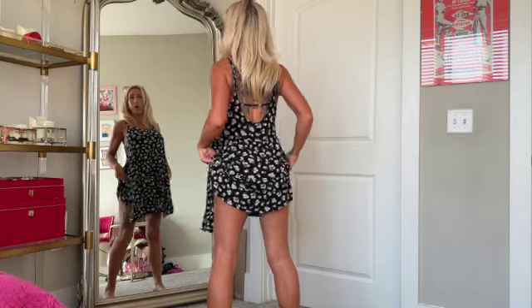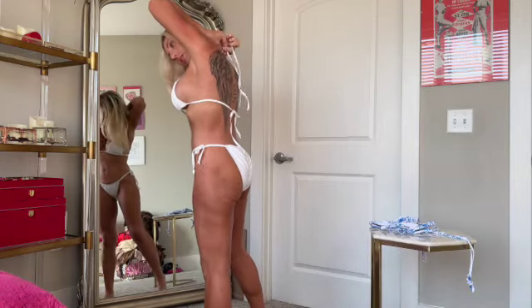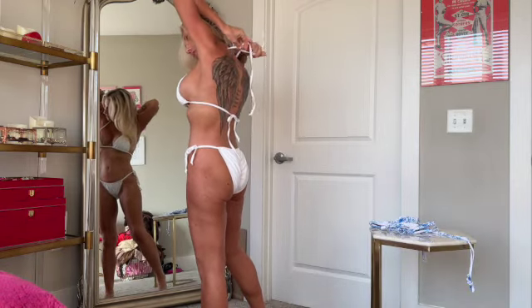First I gotta take off my shoes, and of course like any well-bred southern woman we're not wearing anything underneath. Bikinis always take a minute — you gotta fix this and fix that.